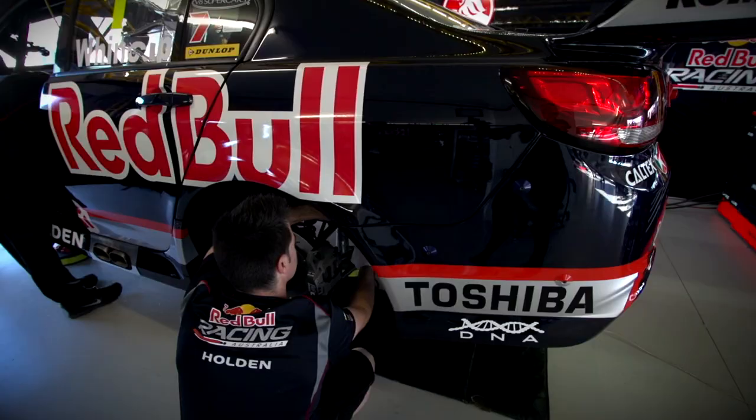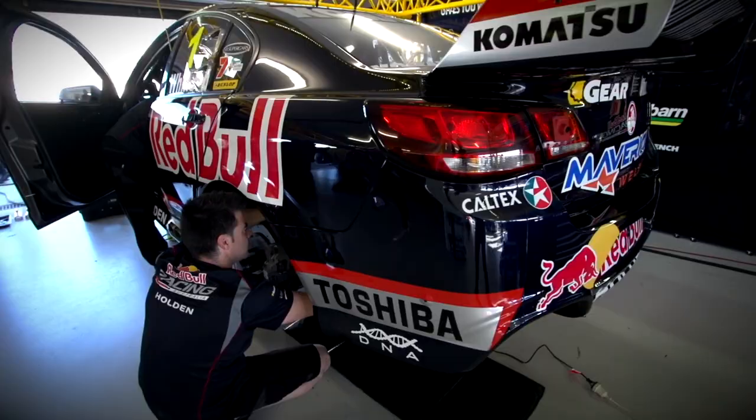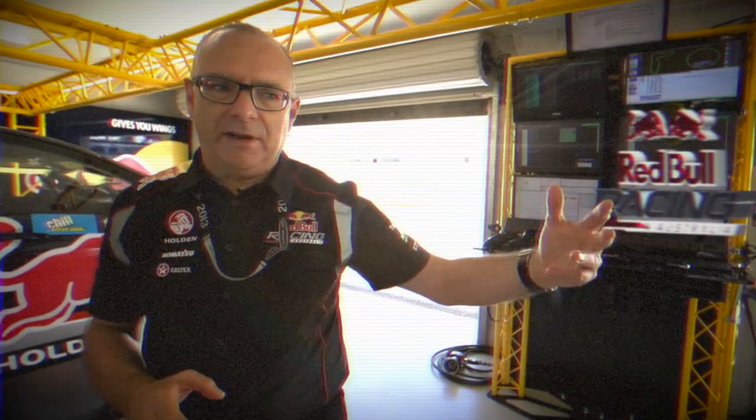Lanzi's car here, Jamie's car over here. The cars always take this position with Jamie's car the first one to go out of the pits because he's number one, the current champion. He leads all the cars down pit lane at the beginning of every session.